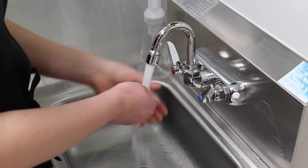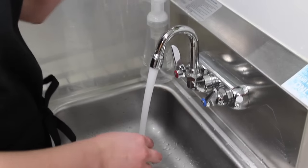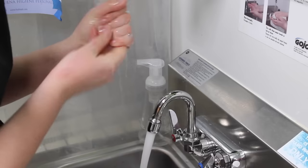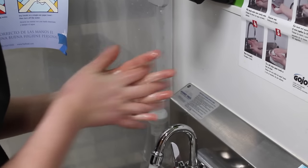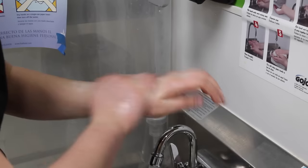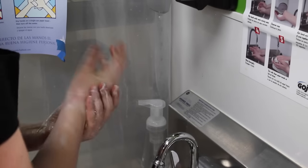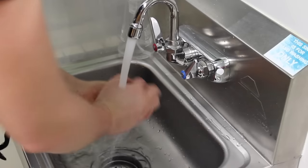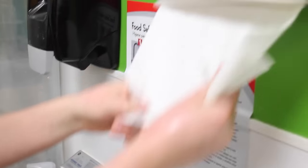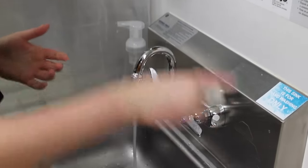First, rinse your hands under hot water. If it is too hot, add a little bit of cold water — we want it as hot as you can get it without hurting your hands. Get some soap and lather up. Make sure to get between your fingers, under your fingernails, and your upper arms. Rinse off the soap. Dry your hands with a towel and turn off the water. The whole process should take 20 seconds.